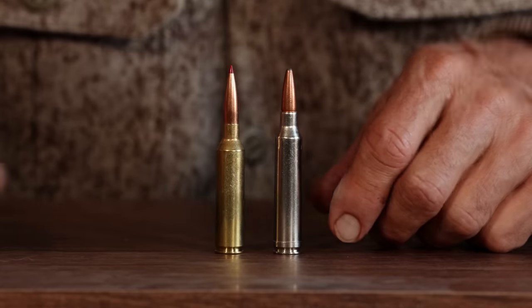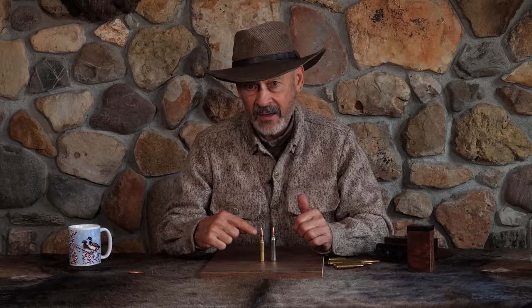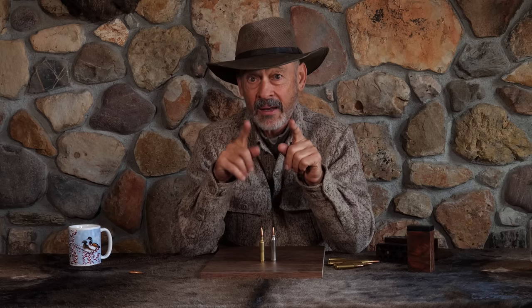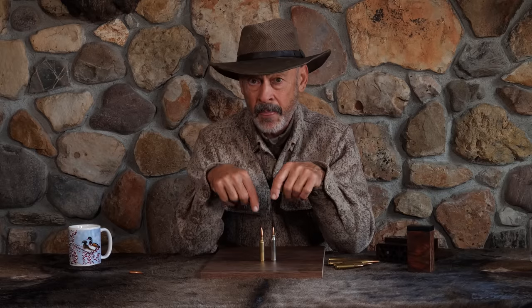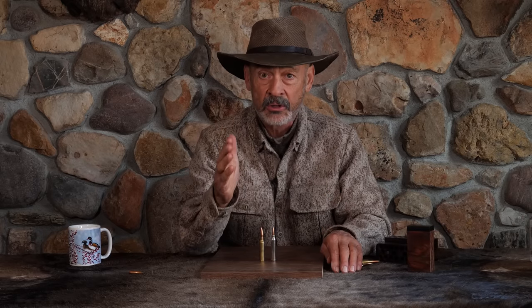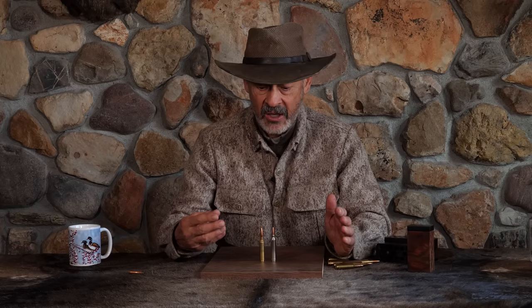Why would this one be more accurate than the seven Rem Mag? From the get-go, they designed this one for optimum accuracy — not just the shape of the case, but the chamber in the rifle. They tightened up the tolerances. The SAAMI specs on this one are super tight, so everything fits very precisely. Essentially, you've got a match grade chamber in every rifle built to SAAMI specs, and everyone who builds rifles in the US builds to SAAMI specs.